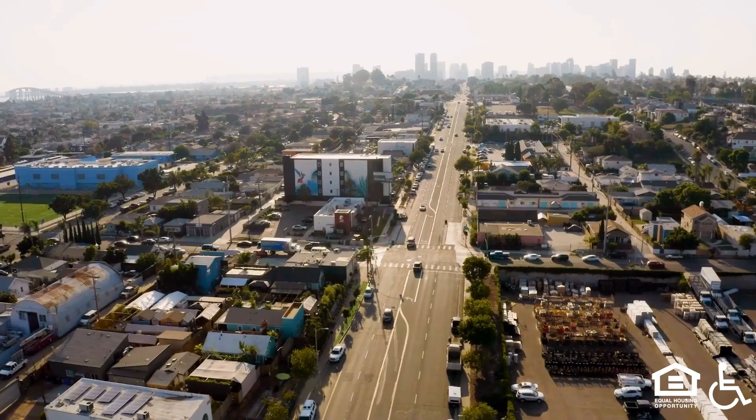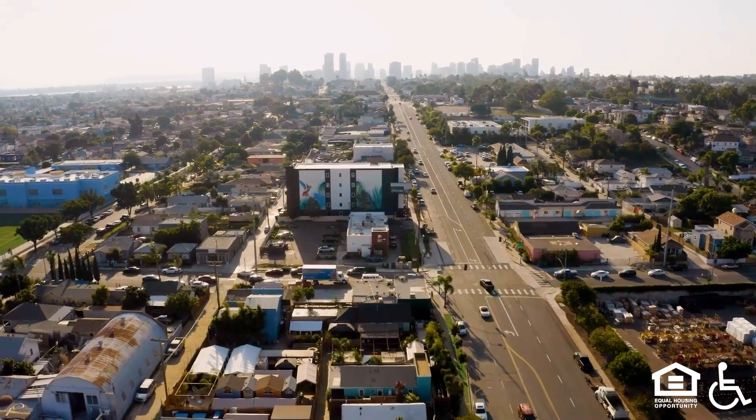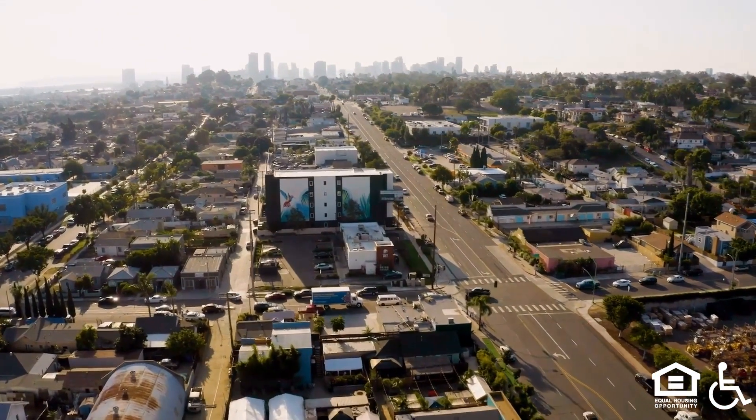These units are the best value you can find at this price point. An aerial view of the Golden Hill neighborhood. Please ask us about our move-in incentives and book a tour today.